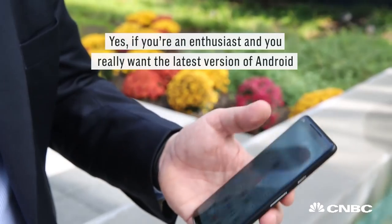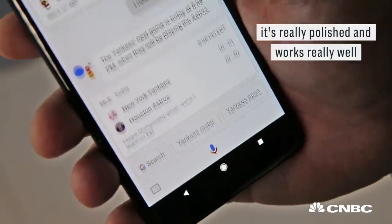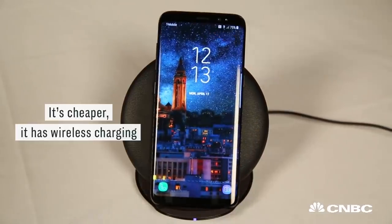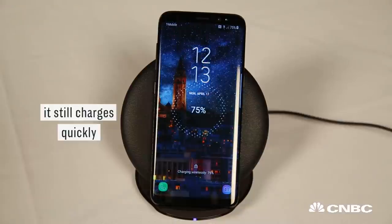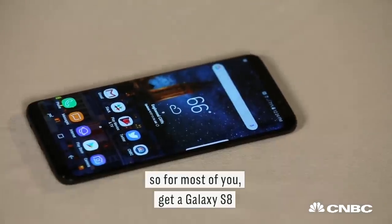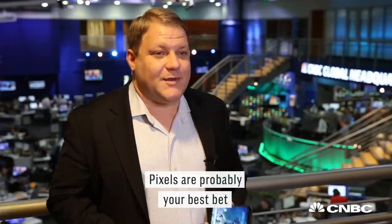So should you buy them? Yes, if you're an enthusiast and you really want the latest version of Android — it's really polished and works really well. On the other hand, I think most folks are probably better suited by a Galaxy S8. It's cheaper, it has wireless charging, it still charges quickly, and it has a better display that runs from edge to edge. So for most of you, get a Galaxy S8. For everybody who really needs Android, Pixels are probably your best bet.